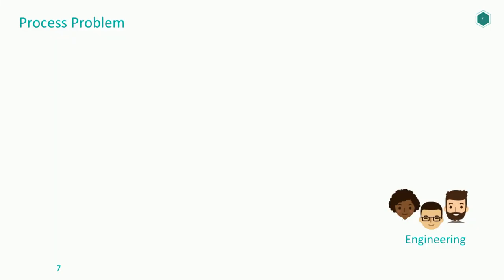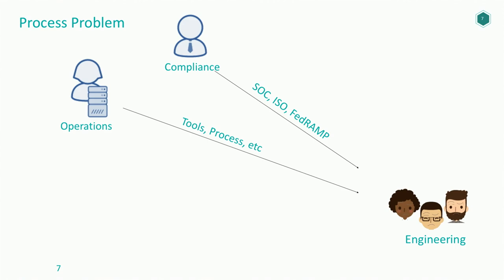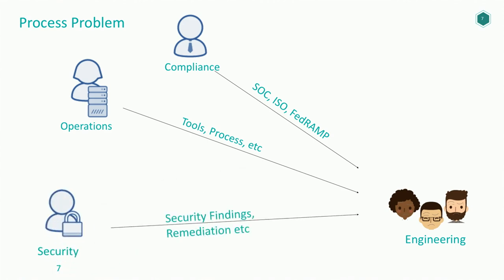We also have a process problem. Engineers are happily building software — that's what they were hired to do. On top of engineering, security is everybody's job, compliance is everybody's job, process is everybody's job — but their actual job is to build software. We have compliance coming in with SOC 2, FedRAMP; operations coming in with new processes; and security coming in saying 'think like a hacker, here's your findings, stop building.' Engineers get confused and frustrated trying to make sense of all these things.